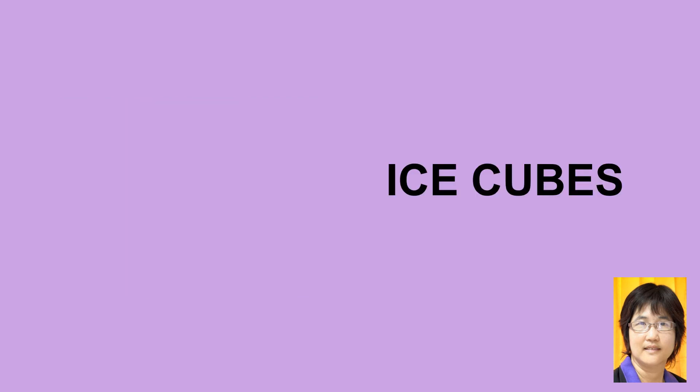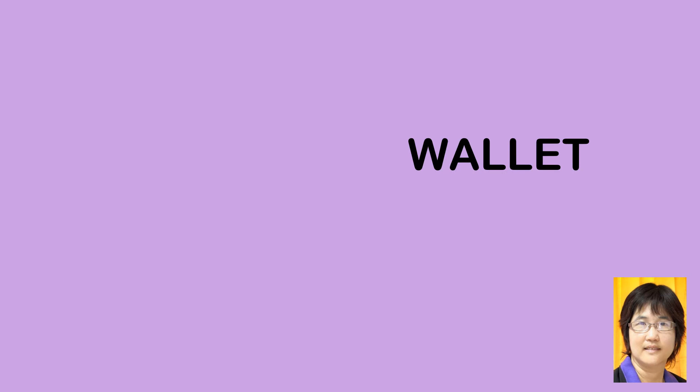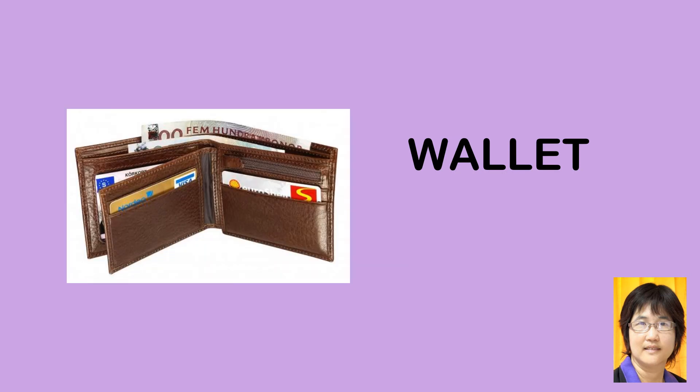Ice cubes, ice cubes — meaning frozen water cubes. Wallet, wallet.